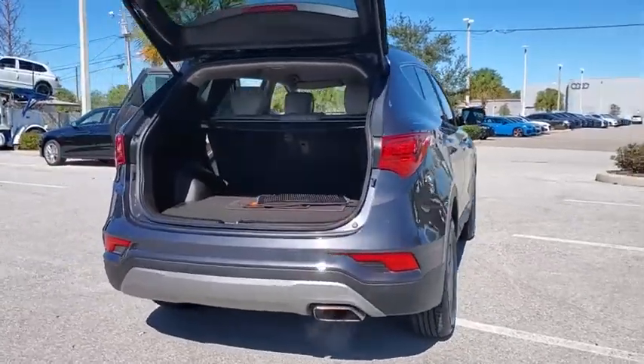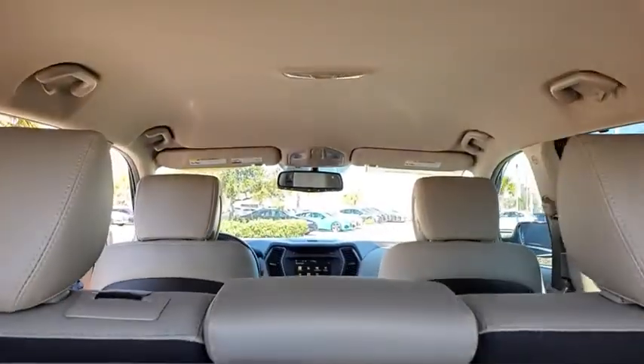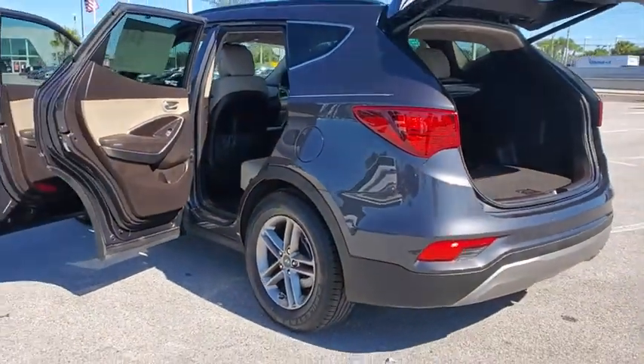Traction control, leather-wrapped steering wheel, dual airbags, alloy wheels, power steering, four-wheel disc brakes, power windows, fog lights, heated front seats, rear window defroster, CD player.